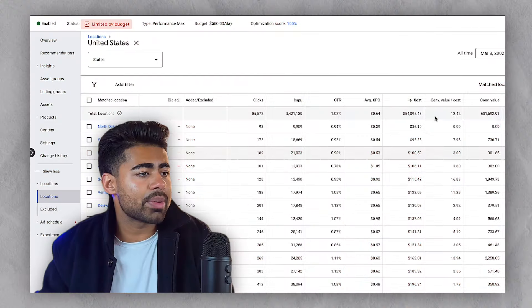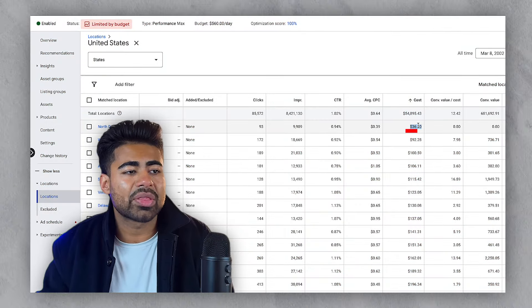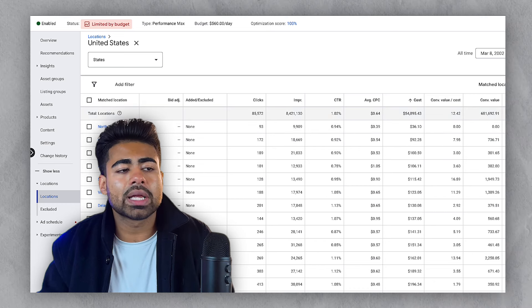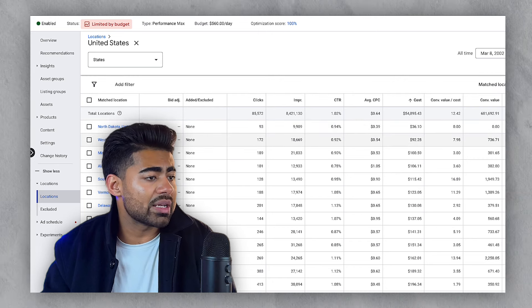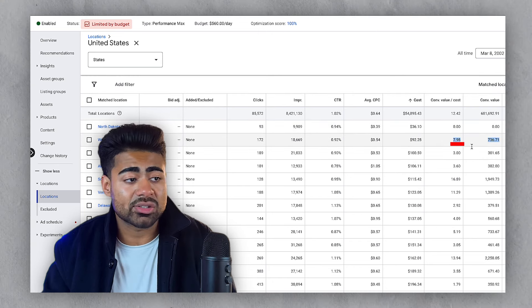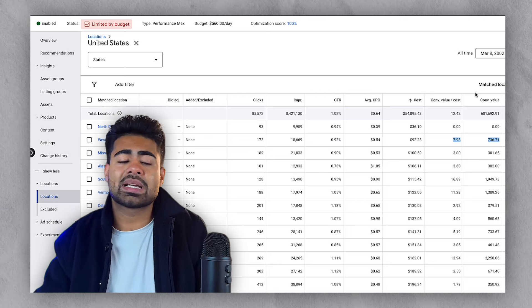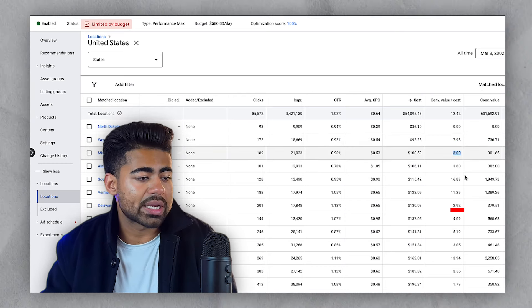That's just one example. Looking at this campaign right here with $54,000 in spend, there's North Dakota which barely spent $36 — clearly not enough data to make any decision for North Dakota. And then West Virginia, where I only spent $92, already has an 8x ROAS. These are the things you want to be testing, because some states can perform very well while others are mediocre. That's essentially the third advanced scaling strategy.